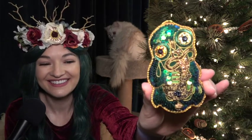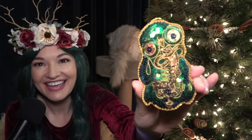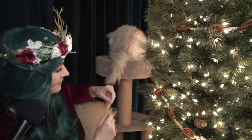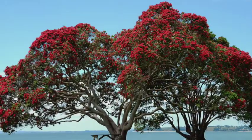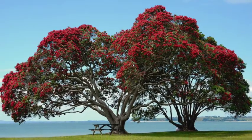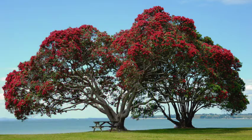And this ornament is a Maori tiki. It represents love, thinking, strength, communication, and good luck. Where should we hang it? What about here? That looks nice. Now, there's a tree that's very special to the Maori people. It's called the Pohotokawa, and it blooms with bright red flowers during the Christmas season, so it's also called the New Zealand Christmas tree. Isn't it beautiful?